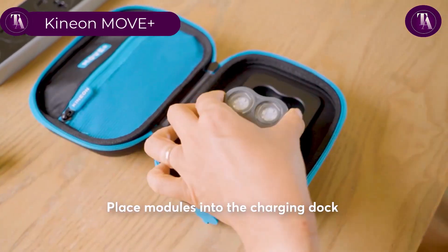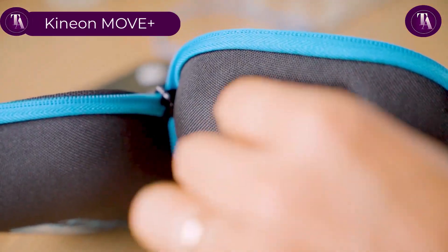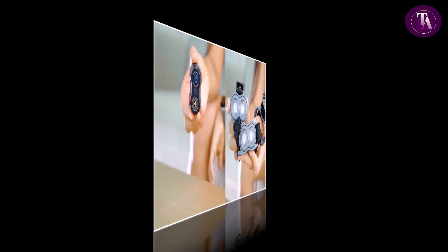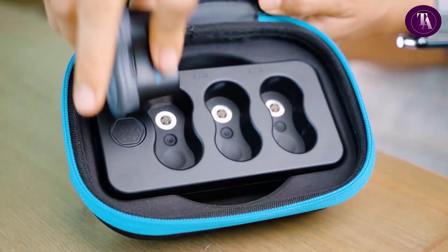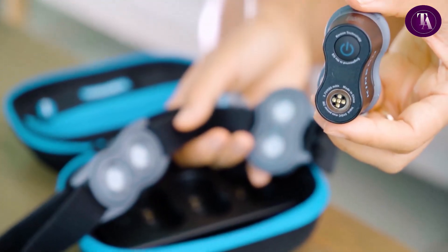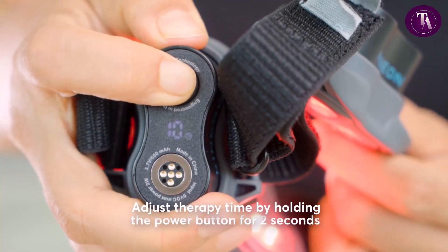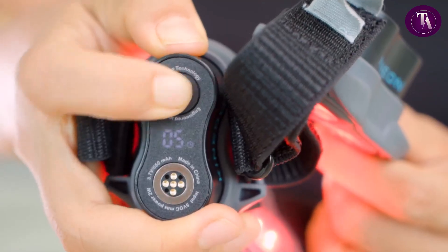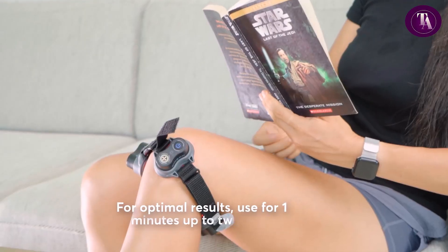Kinion Move Plus. To charge your Kinion Move Plus, connect the supplied USB-C cable to the port on the side of the travel case and plug the other end into any USB charging source. Four LED indicators on the case show charging progress; when all four remain steadily lit, the charge is complete. Recharging typically takes three to four hours. For best battery health, place the modules back in the dock after every session. Each module provides up to four hours of continuous operation — equal to about 24 ten-minute treatments — ensuring consistent performance and readiness whenever you need effective, portable light therapy.